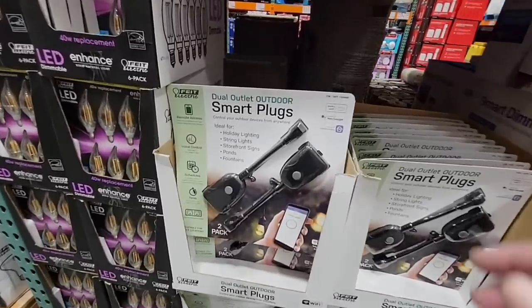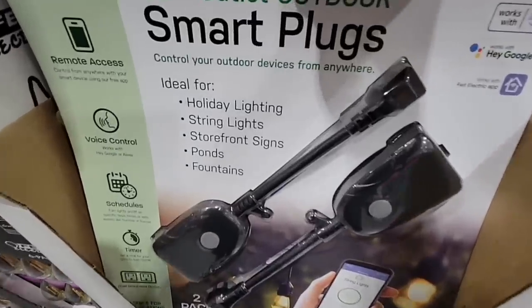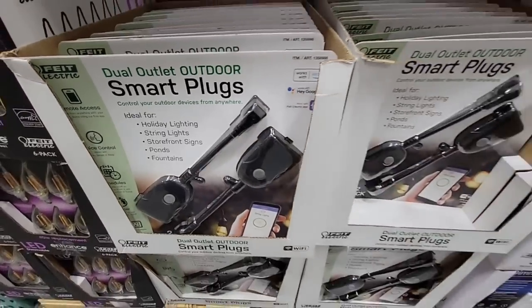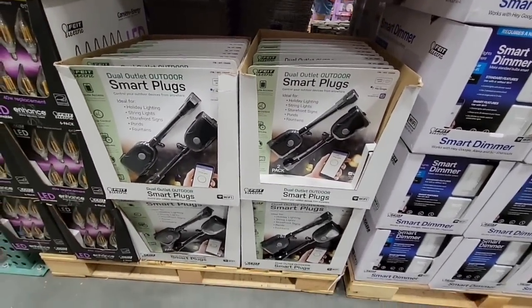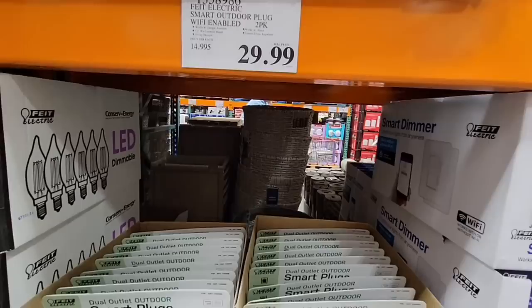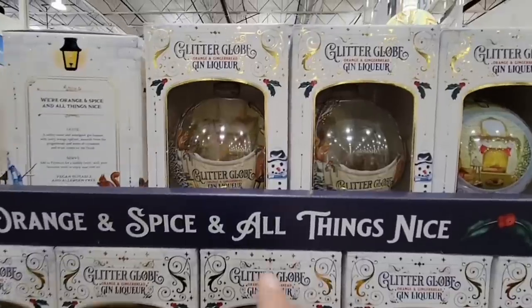Here's another great new item — the smart plugs. This is a dual pack so you could share it with a friend. It's great for holiday lights, string lights, and signs. It connects to your phone so you can switch things on and off remotely — especially useful if you're traveling or don't want to go outside to reach outdoor plugs. $29.99. Everything today is almost at the touch of a button.